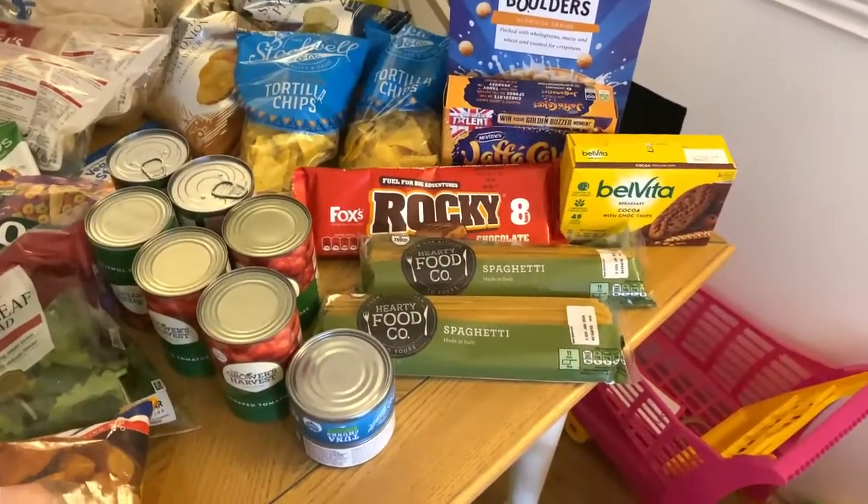I'll make my way through every single item I bought, trying to put them into different sections to make it easier to follow. I found some real good bargains today once again. Don't forget to hit that subscribe button for more videos like this. We're going to start over here in the dried food section.